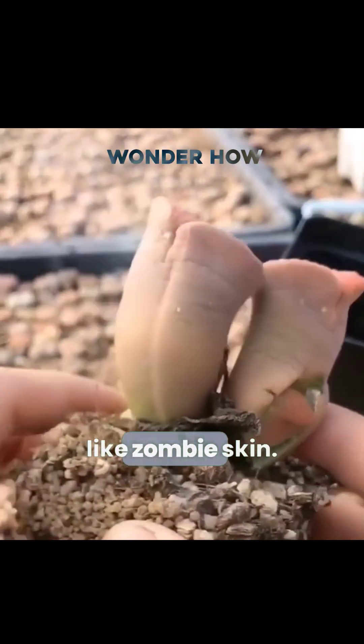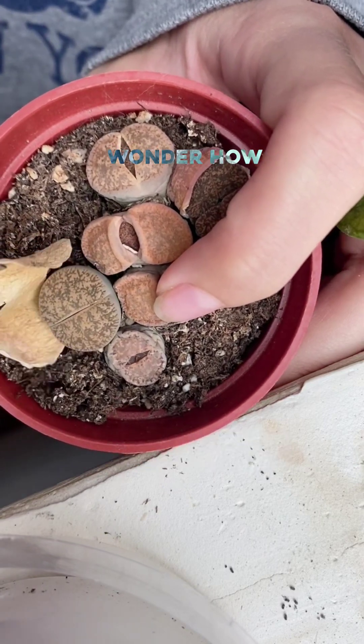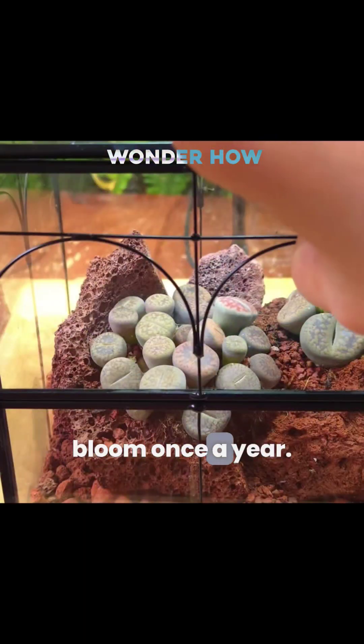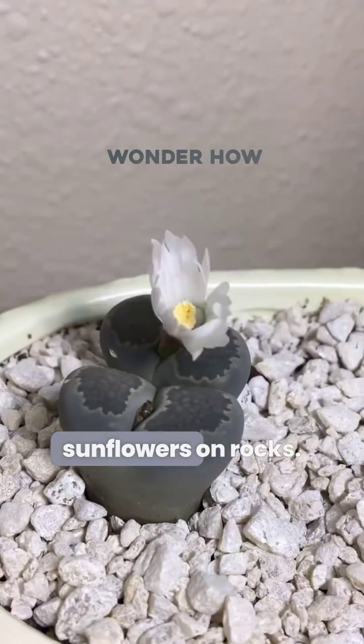the old ones shrivel like zombie skin. So if yours looks like it's dying, it's probably just changing outfits. Oh, and they only bloom once a year, and the flowers look like tiny sunflowers on rocks.